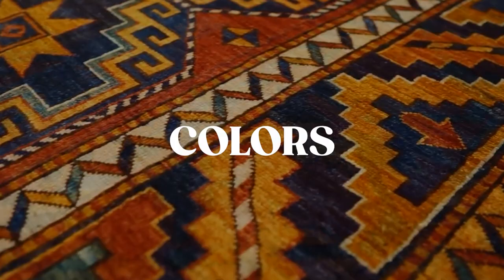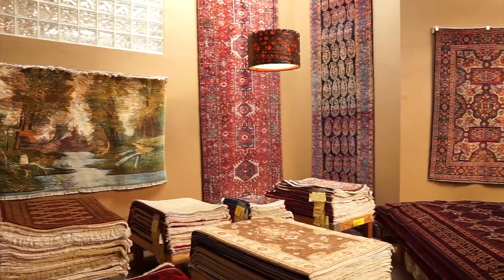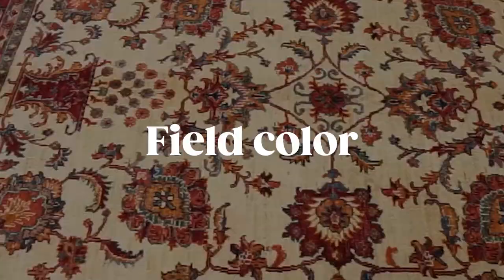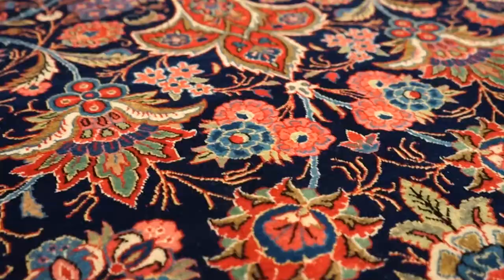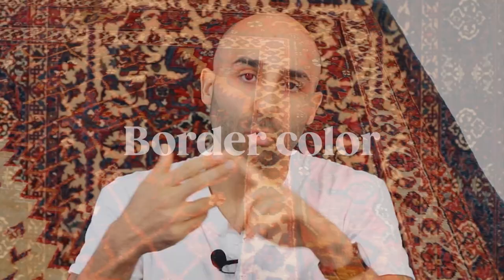The next primary criteria is color. Persian and Oriental rugs come with many different colors. The colors are typically described starting with the field color — the main background color of the rug — which is the area surrounding the medallion or the background of an all-over pattern. Then there's the border color, which is usually different from the field color, and then the highlight colors, of which there are many used throughout the rug.